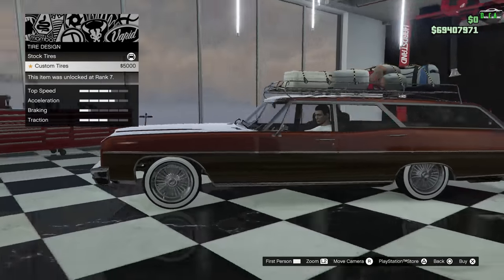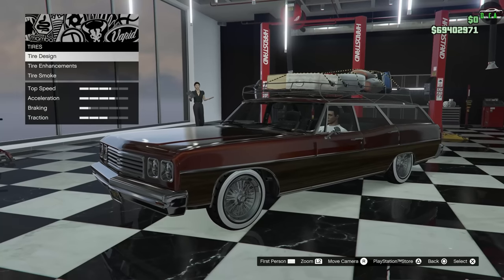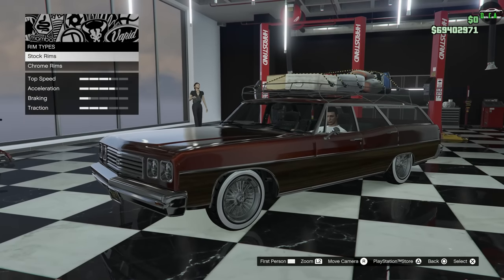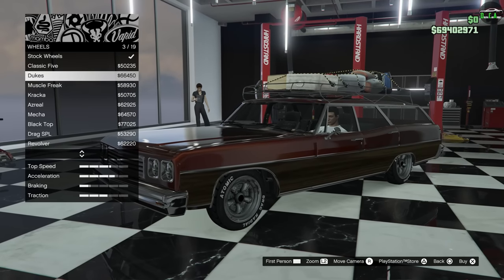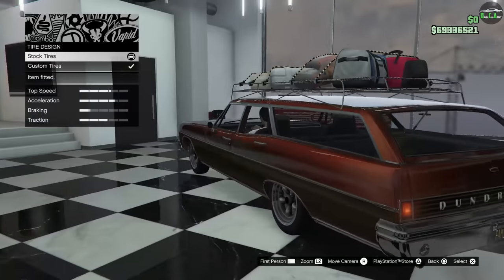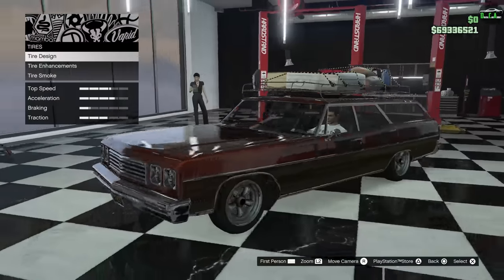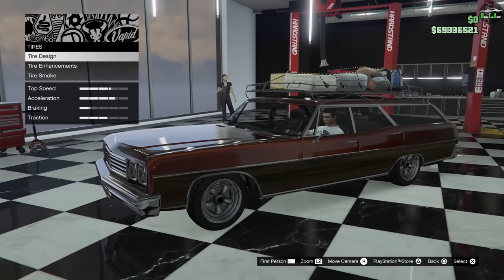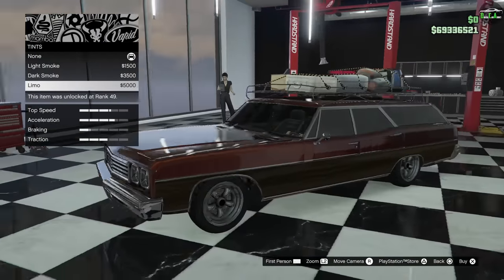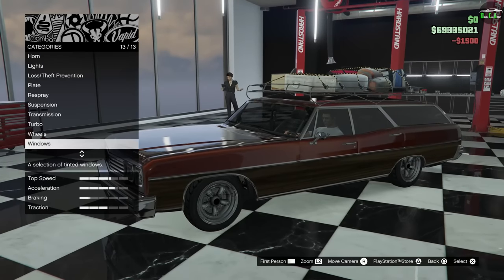For tire design, custom tires — you can see the white walls there, it looks pretty cool, but maybe a bit too much. Actually, I'm not liking that; I'm going to change it. I'm going to go chrome and do the Dukes, then remove the tire design. Yeah, it looks a lot better. Sorry for the back and forth, but that's the dilemma sometimes with these cars — you go back and forth through different options. For windows, I think it definitely needs tints, but just light smoke is fine, not anything too crazy.